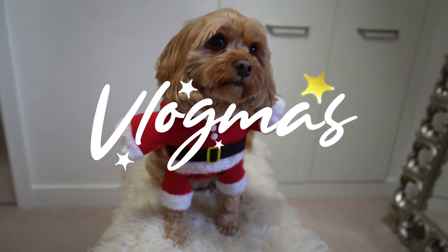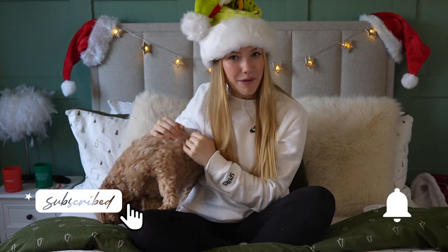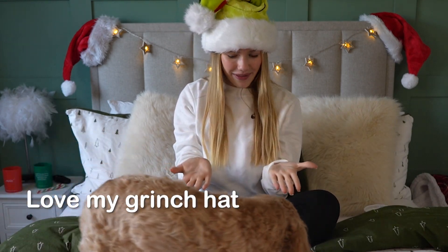Oh, she looks so cute. She looks so precious! Hey guys, welcome back. I hope you're all good. So today we're back for another vlogmas video. We're still going strong and today I'm here with a very special guest, Ruby!